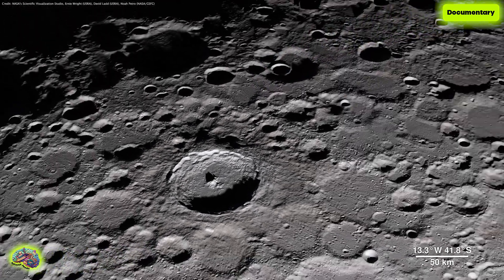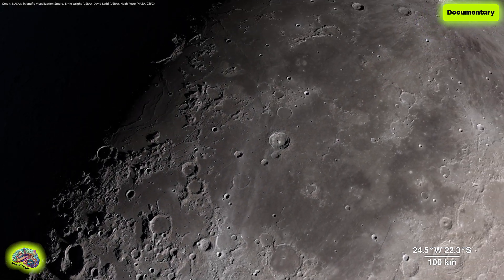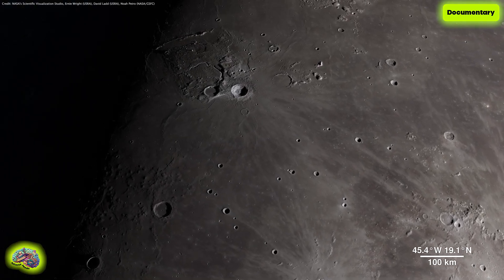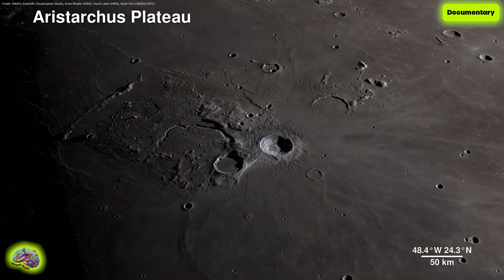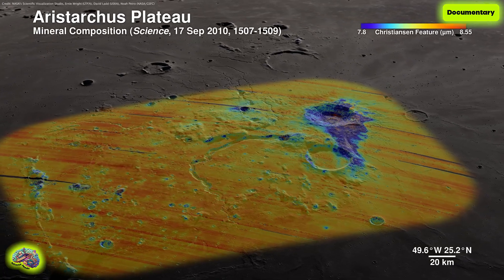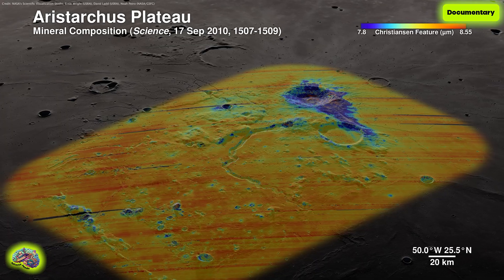Continuing across the Moon's near side, we arrive in an area ripe for future exploration due to the diversity of impact and volcanic materials. It features a prominent crater so bright it's not only visible through telescopes, but also to the naked eye. Welcome to the Aristarchus Plateau. Here, infrared shows the mineral pyroxene in orange, and a splash of plagioclase in blue from Aristarchus Crater.